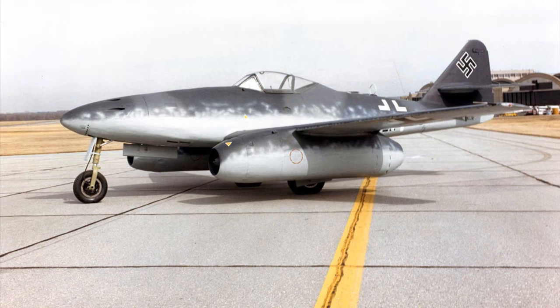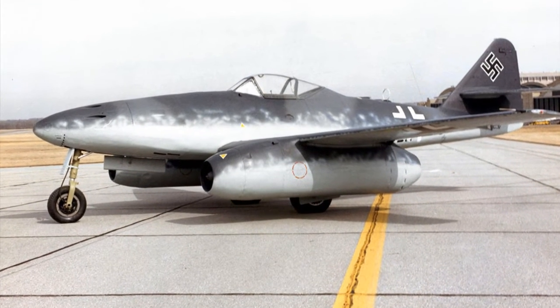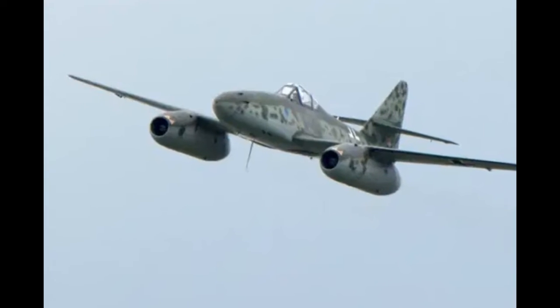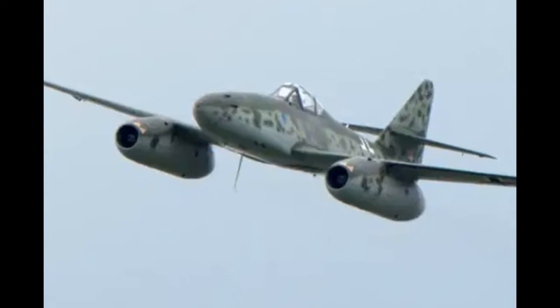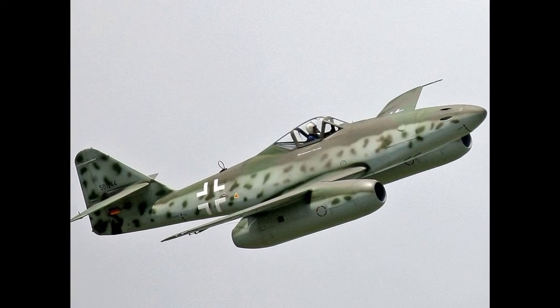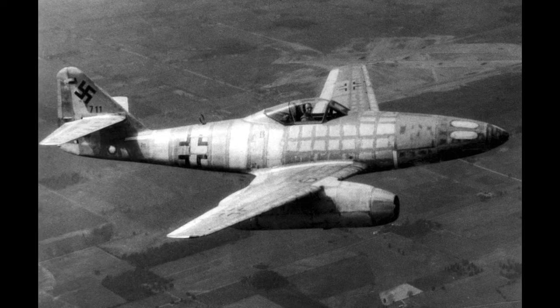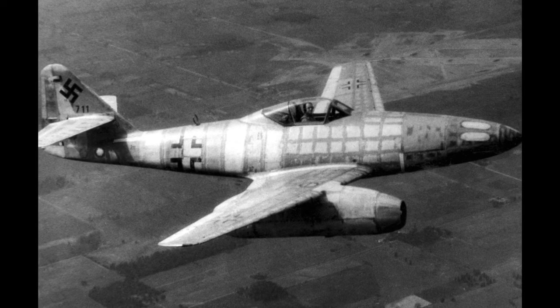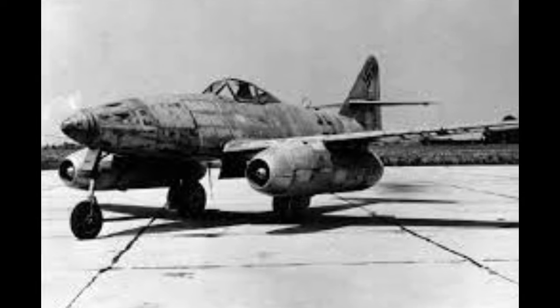In 1943, Hitler wanted the mass production of the Mi-262. However, he insisted on using it as a fighter-bomber, but it had the design of a jet fighter. Hitler underestimated the value of a plane. The flying speed of this jet fighter had grabbed a lot of attention. It could have been more devastating while using as a fighter. However, the order of Hitler changed its role dramatically.